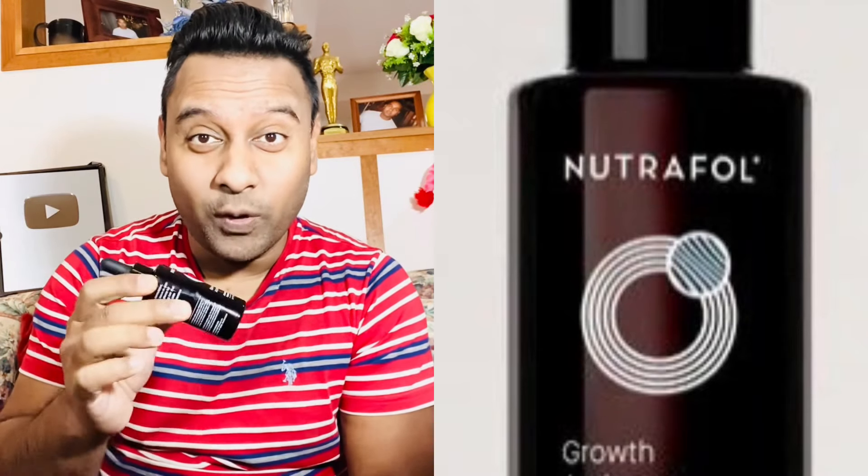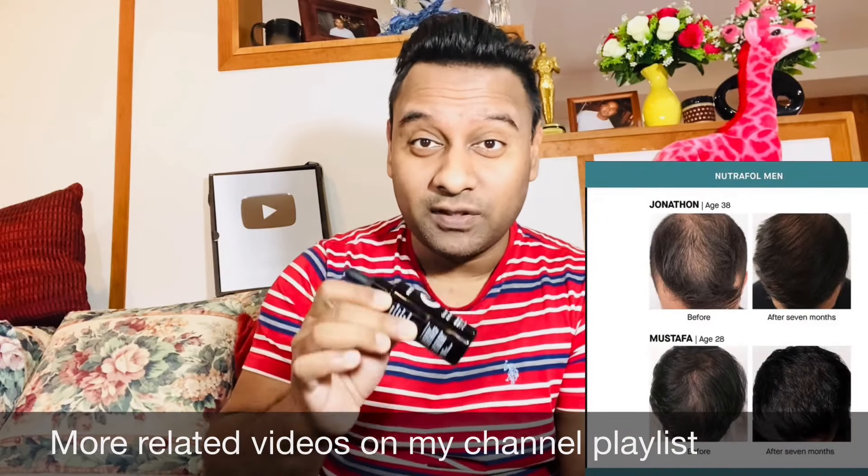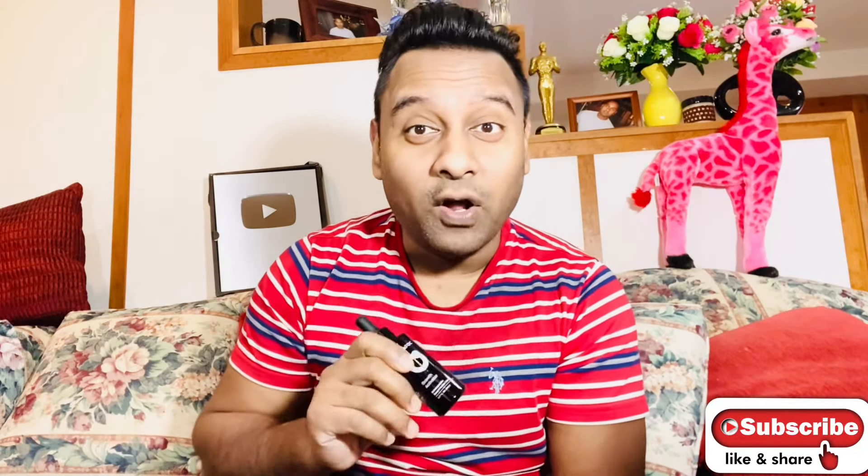Hello everyone, Akash here. This is the all-new Nutrafol Hair Growth Activator. This can be used by both men and women. This is a really popular item in the USA right now and many people are getting really good hair growth results using it. You guys asked me to review this product, so in this video I'll go through all you need to know about the Nutrafol Hair Growth Activator. At the end of the video I'll also give you a few great hair care tips that will really help you stop your hair thinning.